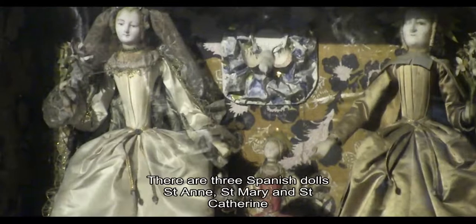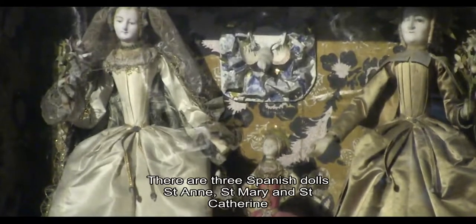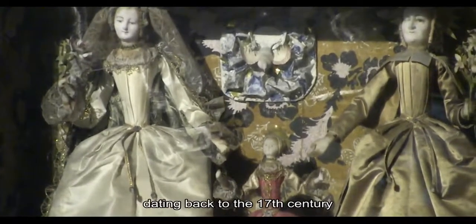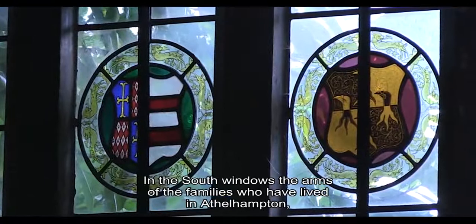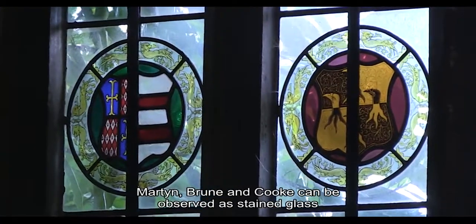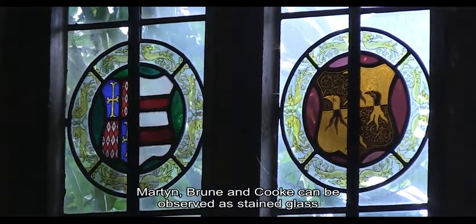There are three Spanish dolls — Saint Anne, Saint Mary and Saint Catherine — dating back to the 17th century. In the south windows, the arms of the families who have lived in Athelhampton — Martin, Brune and Cook — can be observed as stained glass.